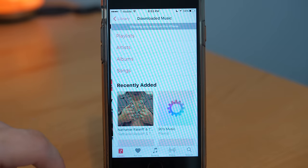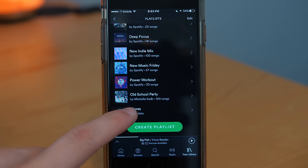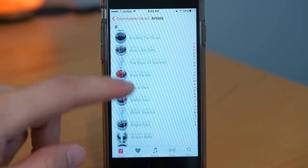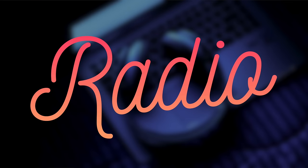What about syncing your existing library? For Apple Music, if you already have an iTunes library full of music, it syncs pretty effortlessly. Spotify does the same thing and will sync it as well, but it's a little more complicated than with Apple Music and doesn't integrate as seamlessly. So they both do it, but Apple Music does it a little bit better.